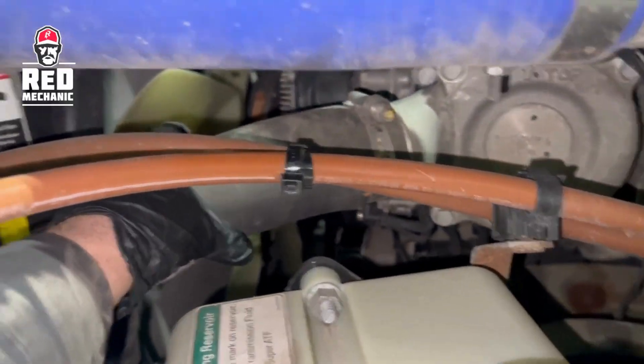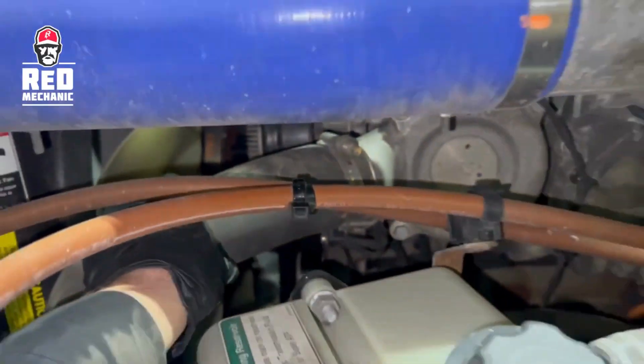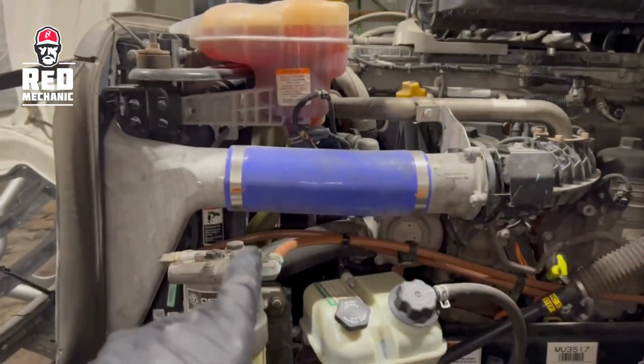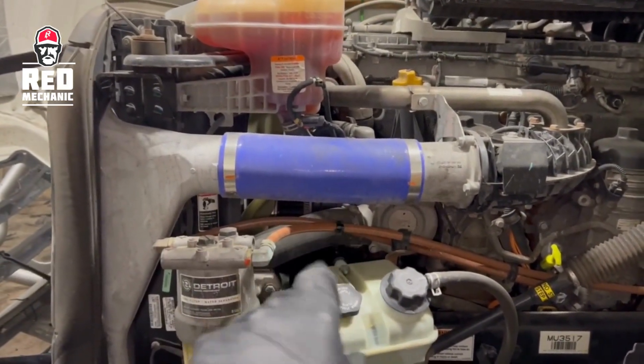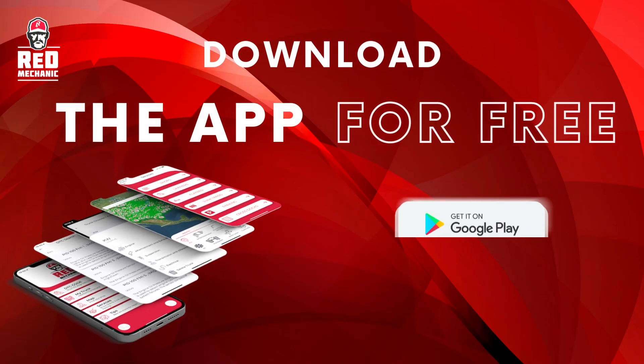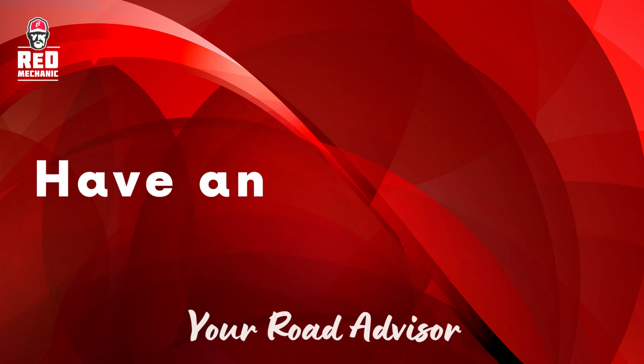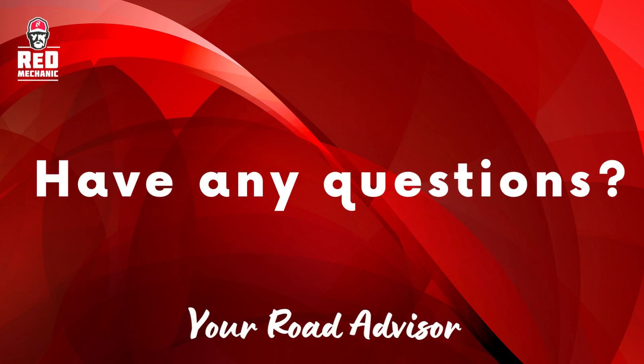Red Mechanic's mission is to help truck drivers sort out their own truck problems without needing a professional mechanic. If this video was useful to you, don't forget to like it, subscribe, and download the Red Mechanic app for free. If you have any concerns about the condition of your truck's thermostat, we recommend getting a professional mechanic to check it out. Good luck, and see you soon!